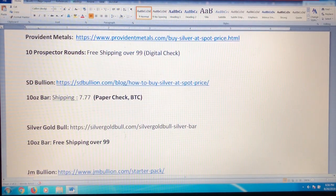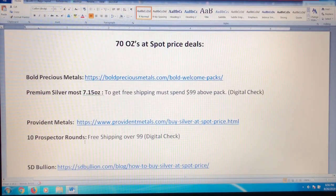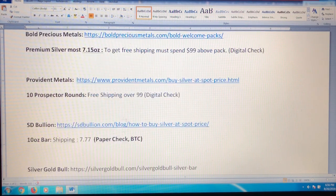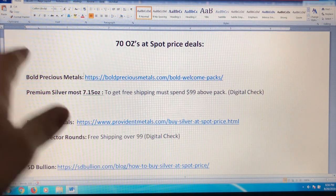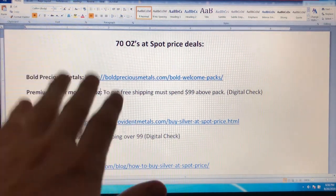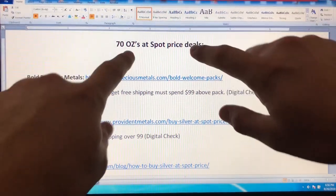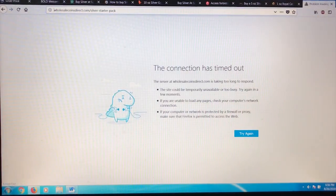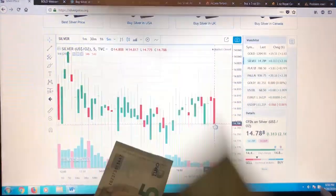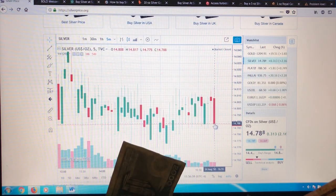So I've given you nine different websites you could take advantage of — I'll include all the links below in the description. The key thing is you could technically do these multiple times. It says one per household, but maybe a family member or friend could place an order, or you could use a P.O. box. Not saying you should break the rules, but if a brother or sister bought it and gave it to you as a gift — let's leave it at that. That's potentially 70 ounces at spot price when spot is at a crazy low.